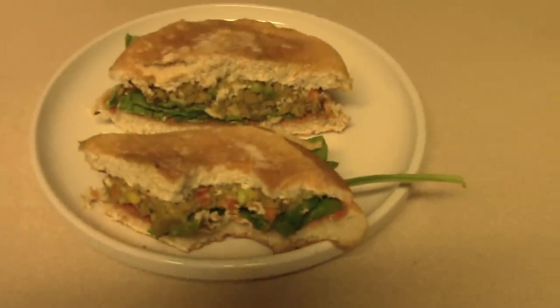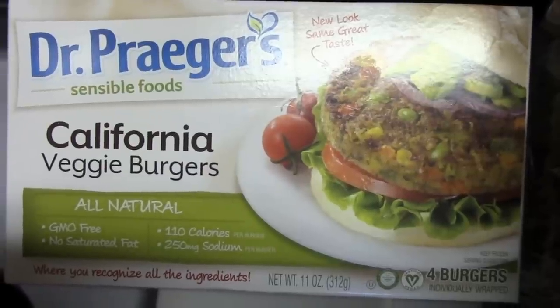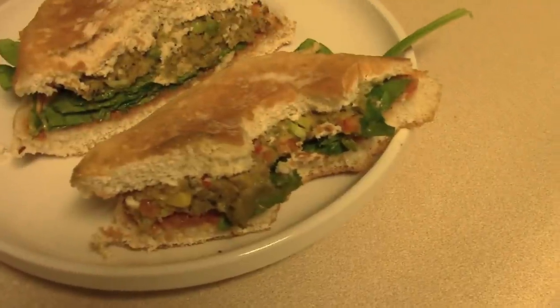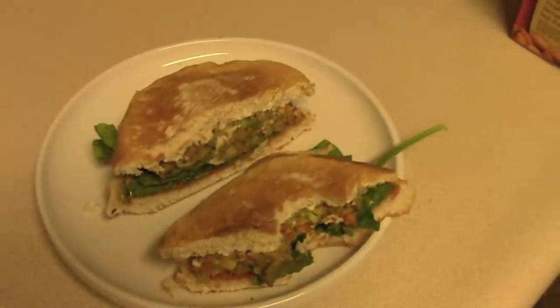I made a veggie burger — it probably looks totally disgusting but it tastes delicious. I used the Dr. Prager's veggie burger patties from Trader Joe's, and the buns are also from Trader Joe's. I added guacamole, that chipotle sauce, and some ketchup with some spinach — it's really yummy, you guys should give it a try.